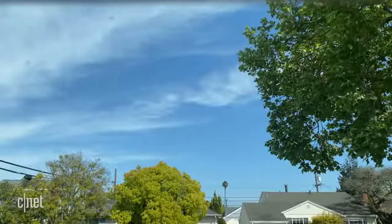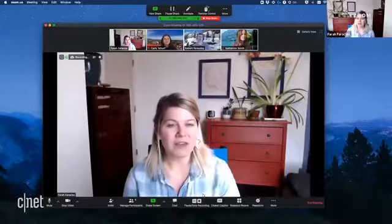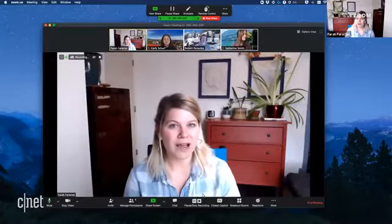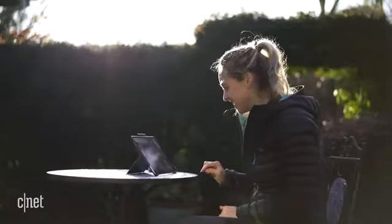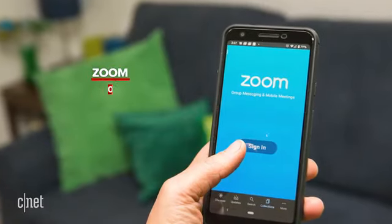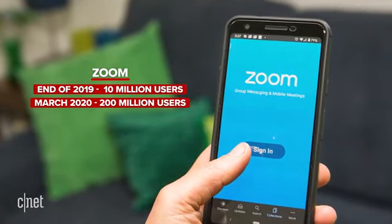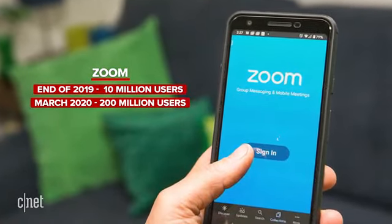If you're cooped up in a house like me, then Zoom has probably become your one contact with the outside world. The video chatting platform has become massive for everything from business meetings to remote learning, even just catching up with friends. At the end of 2019, they had 10 million users. By March 2020, that went up to 200 million users.